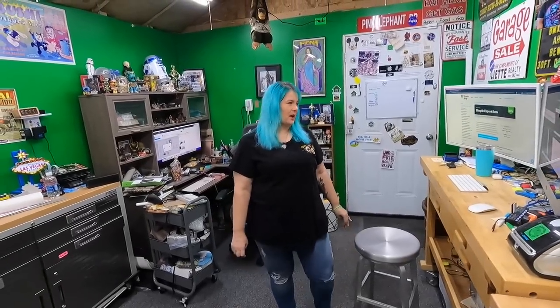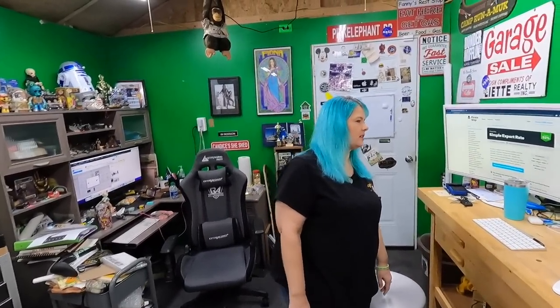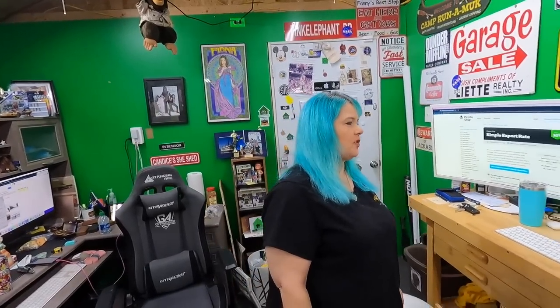We have something we want to talk about this morning. We got a question from Brandon Vazina7884 asking: when you use Pirate Ship for international, does it print customs forms or is it not needed? We wanted to briefly talk about Pirate Ship and the fact that we do use it sometimes instead of eBay International Standard.